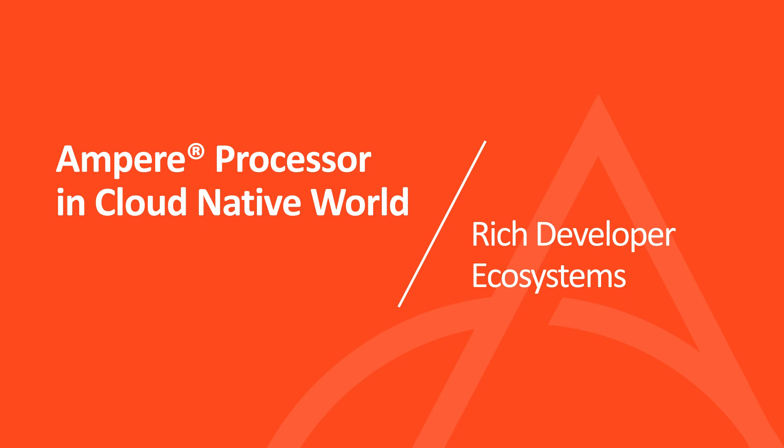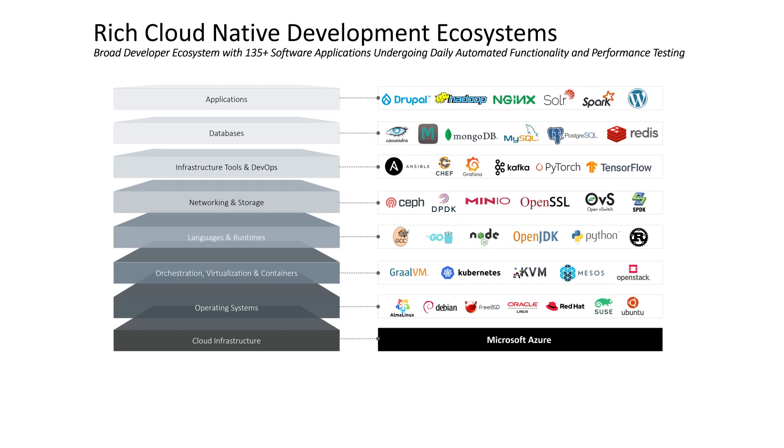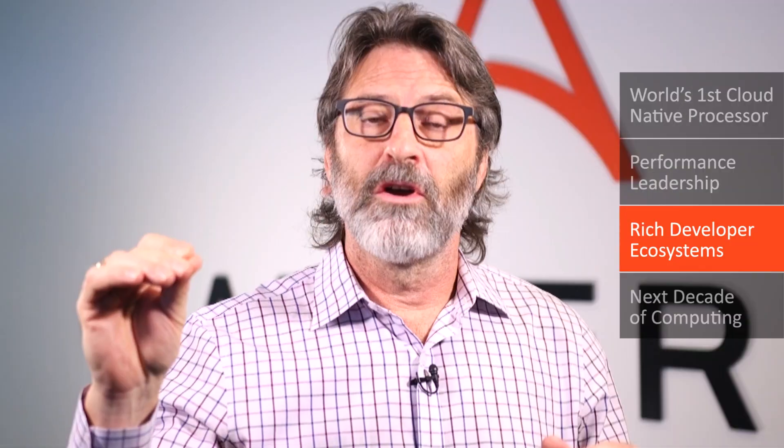At Ampere, we approach enabling the ecosystem in a very different way. We actually run in regression over 135 applications every day on infrastructures ranging from our cloud partners to our own internal infrastructure. These applications range from the operating system level all the way to the application level. You can find this information at solutions.amperecomputing.com. We run these things every day in regression on Ampere, on Equinix, on Oracle, and now on Microsoft Azure.